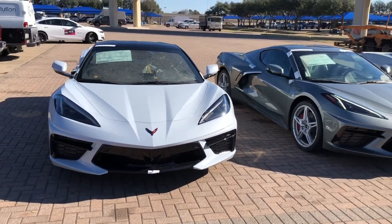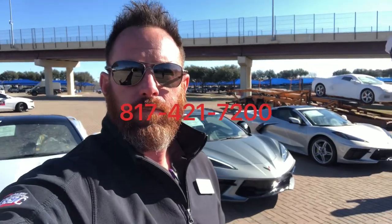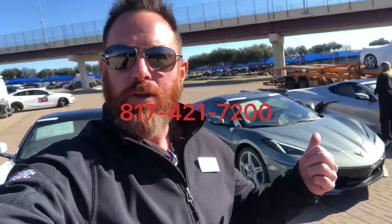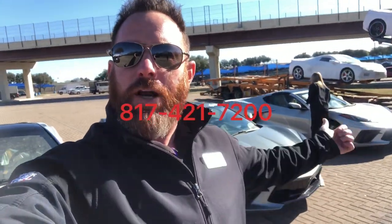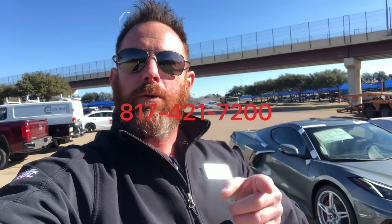And then we'll review the builds on these a little bit later. Alright guys, so there you have it — you have the Ceramic Matrix Grey, the Hypersonic Grey, and the Silver Flare. If you guys have any questions, please feel free to reach out. Mike Gordon, Classic Chevrolet in Grapevine, Texas. 817-421-7200. We'll see you on the next one.